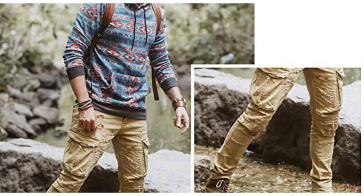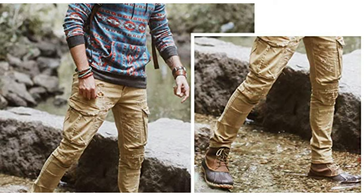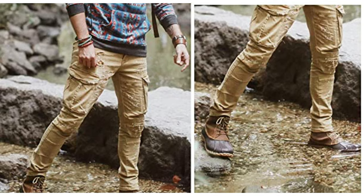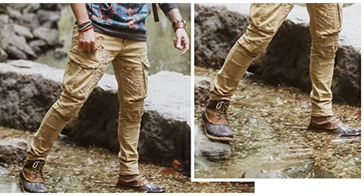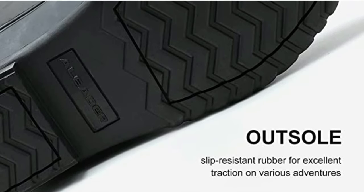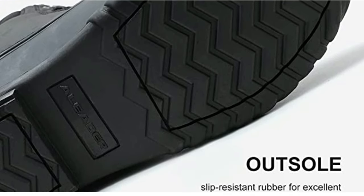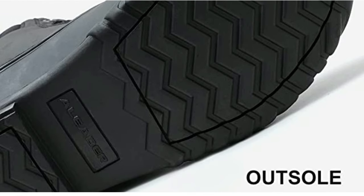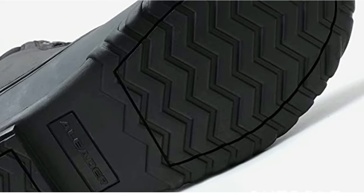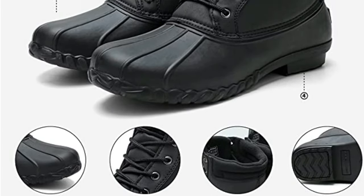Duck boots have been rainy or snowy day favorites for years because they offer warmth, water protection, and grippy traction. 100% man-made water-resistant material makes these vegan shoes more competitive than normal leather duck boots without losing comfort. Top-quality sole protects against cold and wet elements with slip-resistant patches for excellent traction. These classic boots feature a long-lasting thick durable rubber sole. Shaft measures approximately ankle from arch. Seam-sealed waterproof shell offers protection against wetness and keeps your feet dry. Insulated to retain your feet's heat and keep you warm this winter.